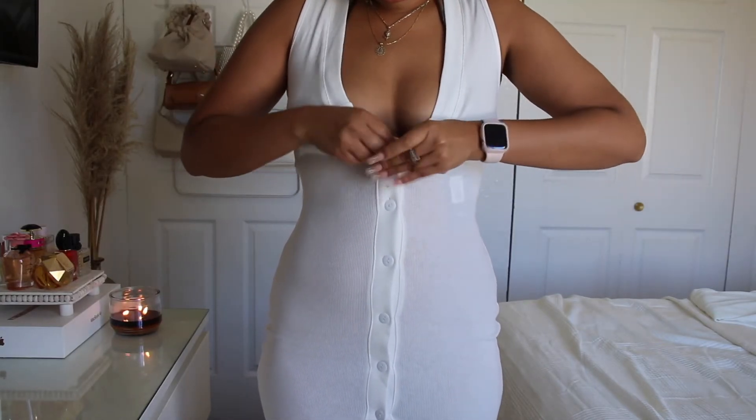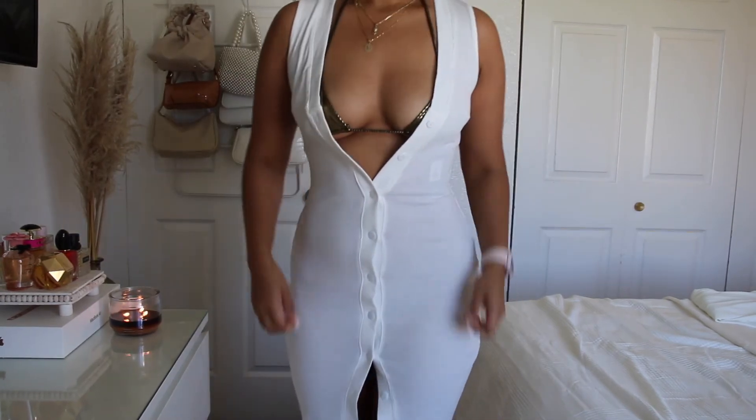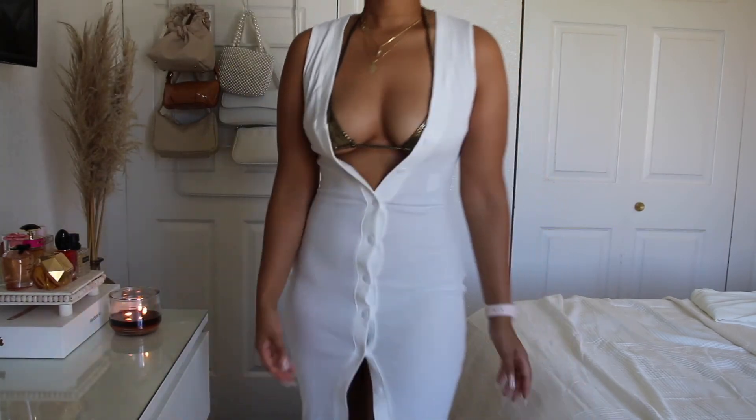Pair it with a little straw bag for a beachy, cute look. This dress is really comfortable and I love it. The quality is very nice — all the pieces are really well made and nicely constructed.